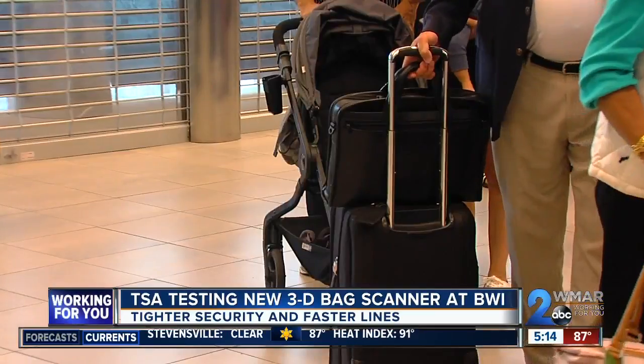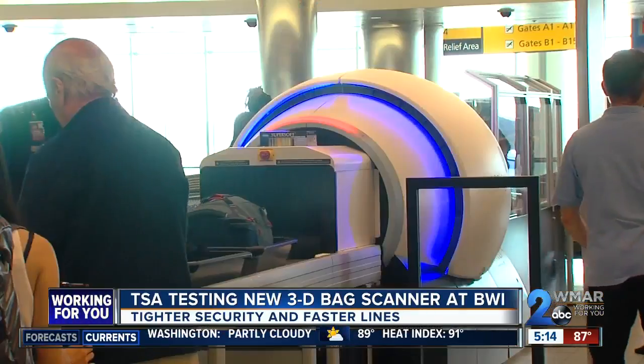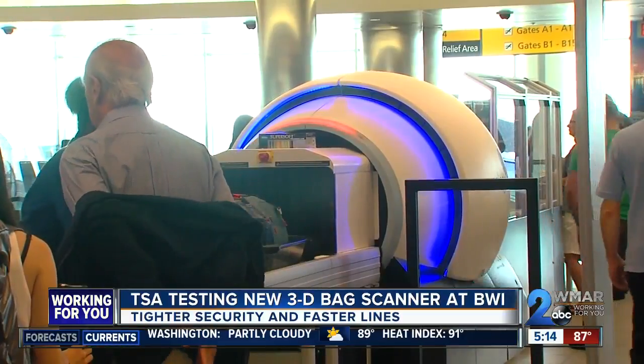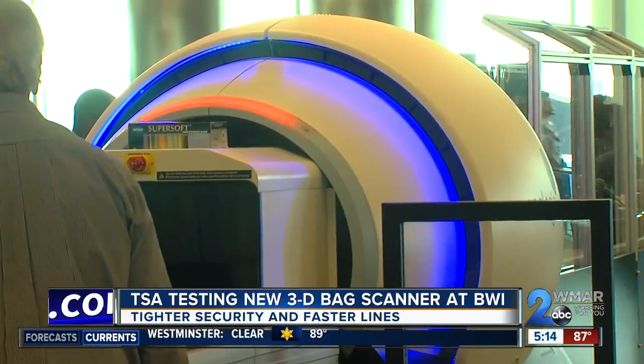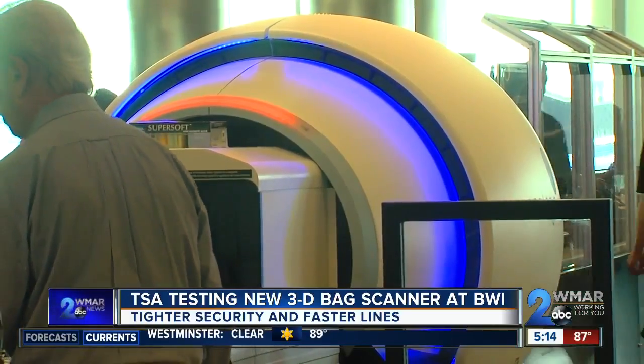Here at BWI, you'll find the TSA testing the device at checkpoint C. Although the new 3D scanner is a first for the airport, the idea behind it is not — it's the same technology already used to screen checked bags, but that equipment is huge and enormous. Industry has been able to right-size or downsize the equipment to fit in a checkpoint environment.